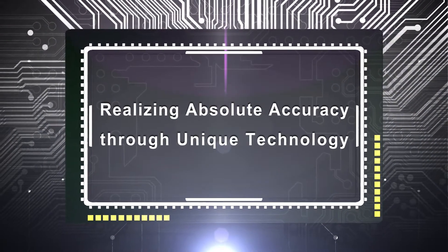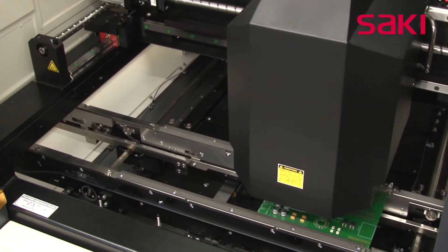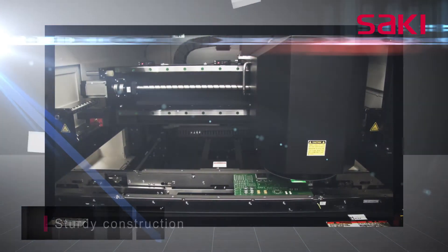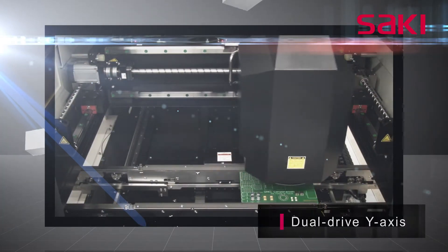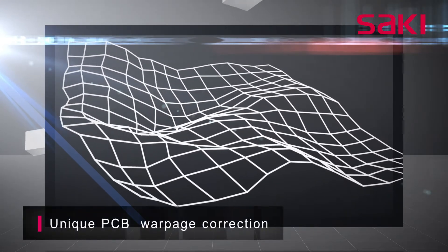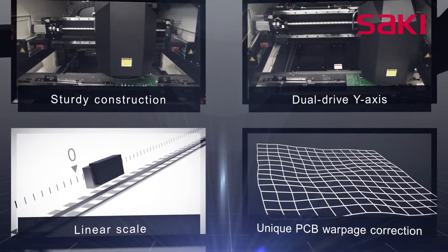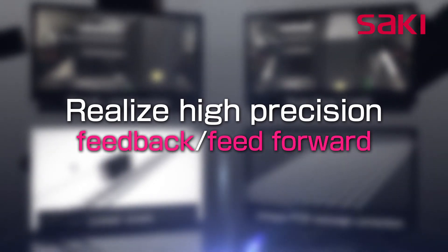Saki Corporation's gantry system meets the essential requirement of high rigidity, which contributes to absolute accuracy. The rigid gantry, in combination with a dual drive lead screw system and linear scale encoders for the X and Y axes, provides very stable positioning and high accuracy. Warpage correction with high-precision pixel accuracy is achieved through a unique printed circuit board surface compensation algorithm. It is Saki's experience in achieving absolute measurement that makes effective feedback and feedforward possible in M2M connections.